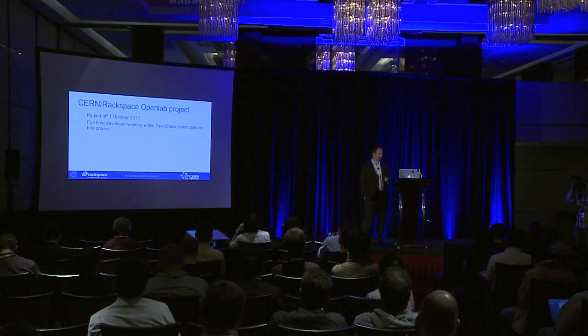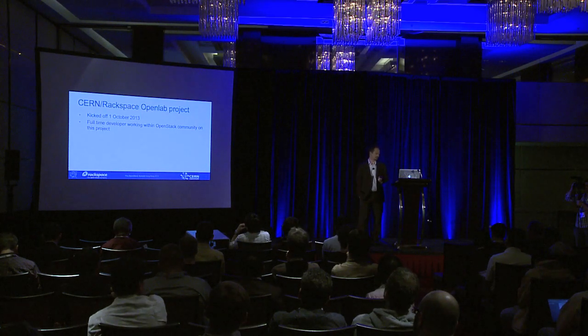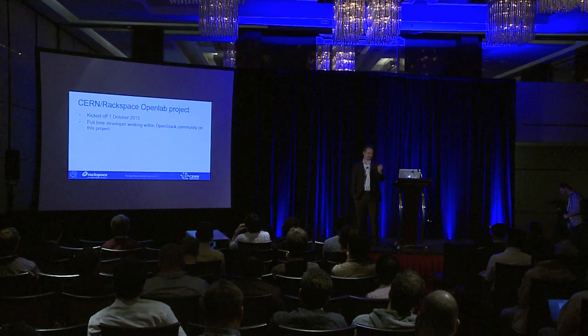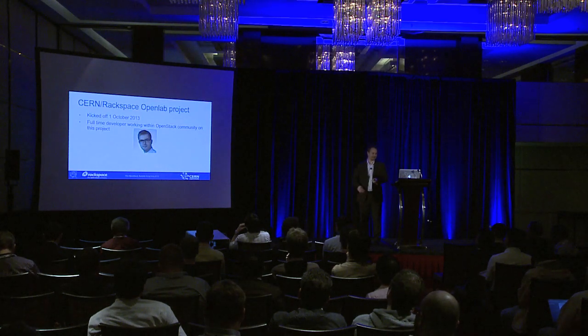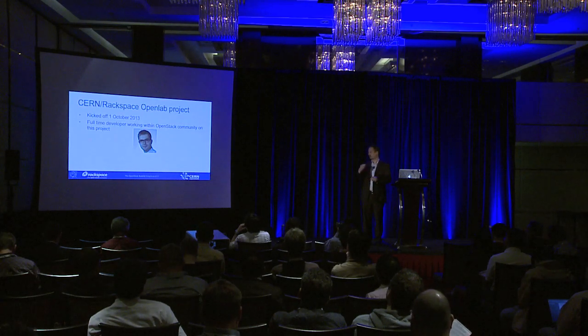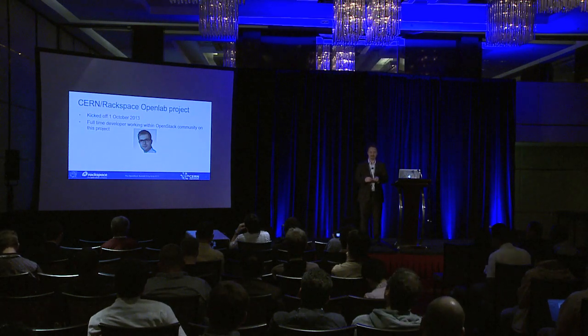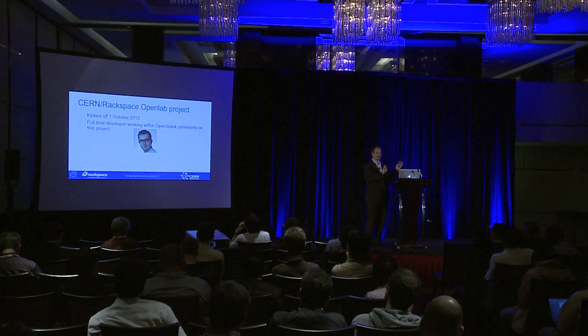Very recently — just a month ago — we officially started our OpenLab project with CERN, kicked off October 1st. We have a full-time developer, Marek, working entirely in the OpenStack community to help with the problem Tim just described: how do we take all of these technically similar but independently operating clouds and start to make them a viable replacement for the grid technology they're using today?